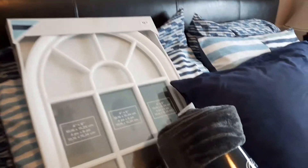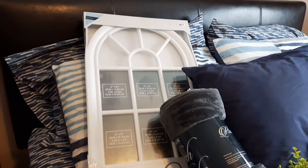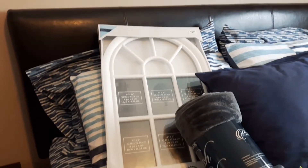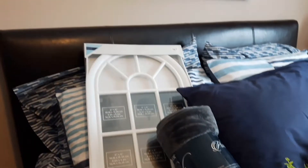They have these frames — it's an arched white frame and it holds six four-by-six pictures. I'm excited to see what I can do with that.